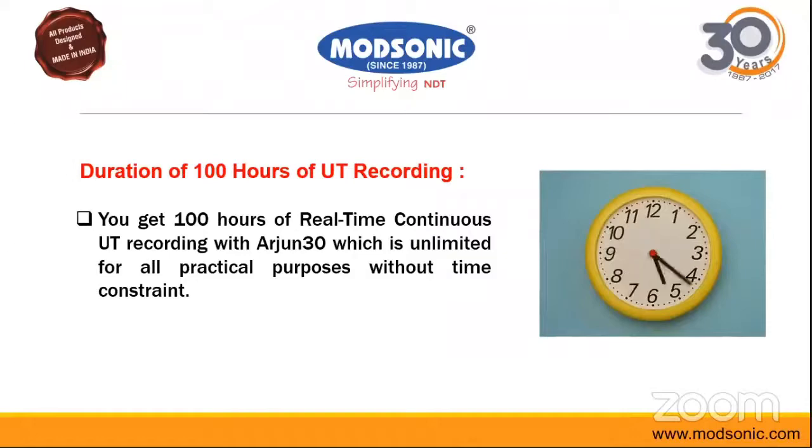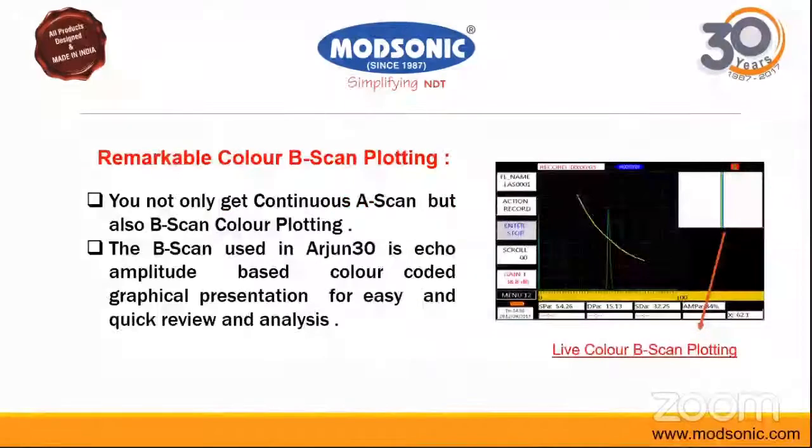The Arjun 30 also features remarkable color B-scan plotting. The facility of B-scan here is amplitude-based. The screen is divided into two parts showing A-scan as well as B-scan simultaneously, with recording continuously going on. The A-scan is converted into B-scan format, and the full recording is saved and stored. The B-scan used here is amplitude-based.